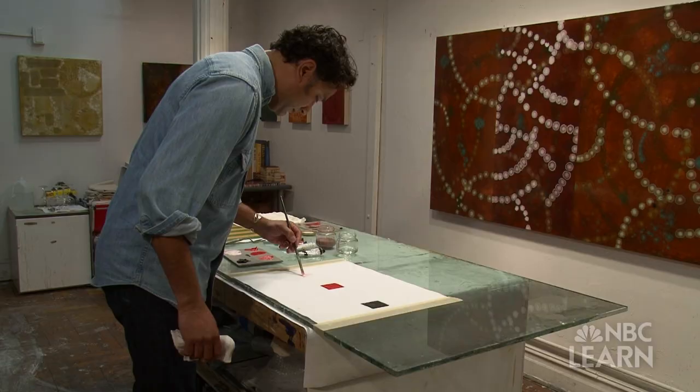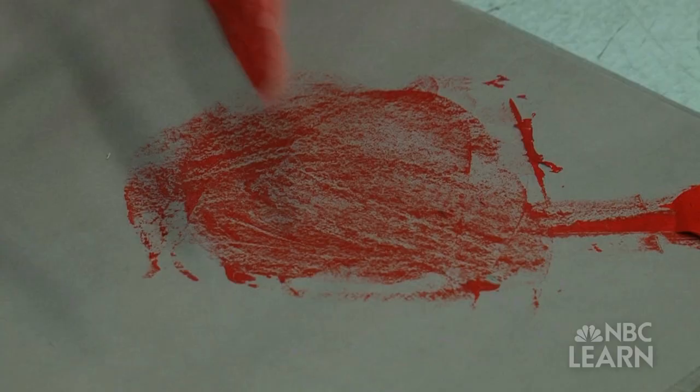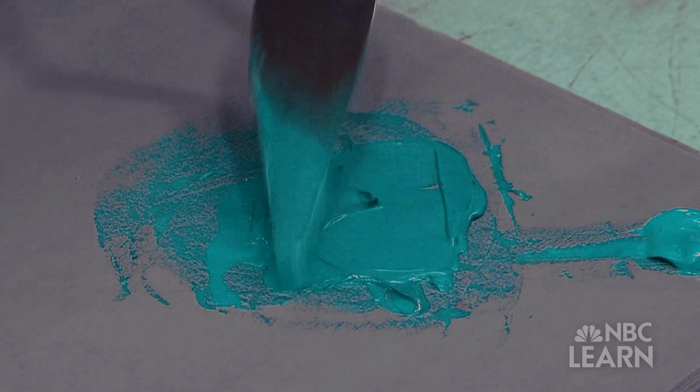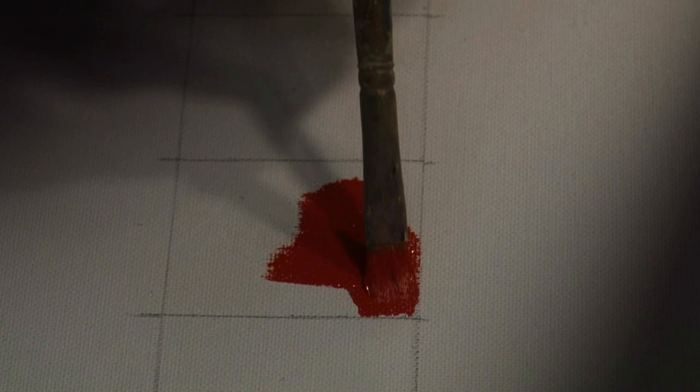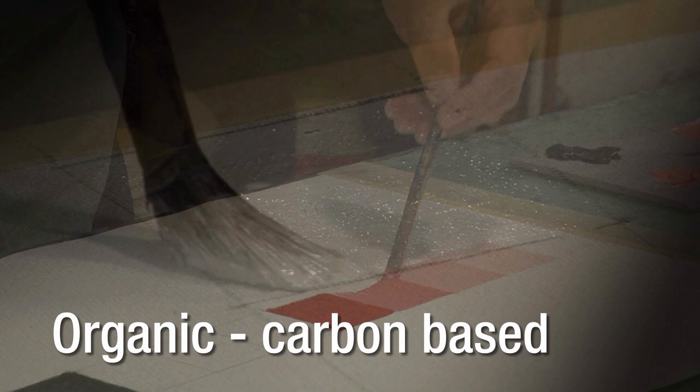Riyadh Mia teaches painting at the New York Studio School in Manhattan. He says that the color in paint comes from pigments, certain materials that have been crushed into a fine dust. Pigment can come from many materials around the world — plants, metals, even insects — and are characterized as either organic, meaning carbon-based, or inorganic, which is basically everything else.